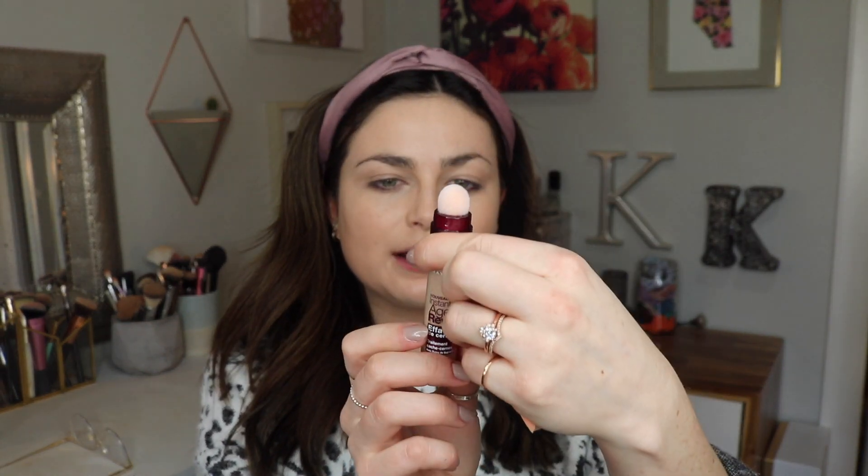I've really been liking it. I do think it's that same foundation I loved when I bought it in Europe back in May of 2018 — I used it every single day till it was gone. I really think this is the same and I'm super excited about it. It's kind of become my go-to because it's just light and easy.